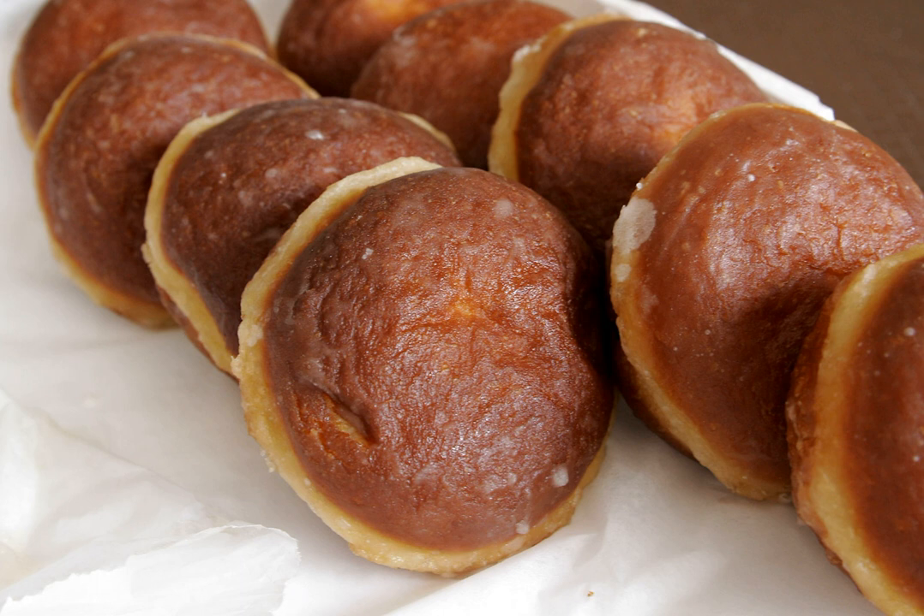Pączki are also often eaten on Casimir Pulaski Day. In Buffalo, Toledo, Cleveland, Detroit, Grand Rapids, Milwaukee, South Bend, and Windsor, Pączki Day is celebrated on Fat Tuesday. The Pączki Day celebrations in some areas are even larger than many celebrations for St. Patrick's Day.